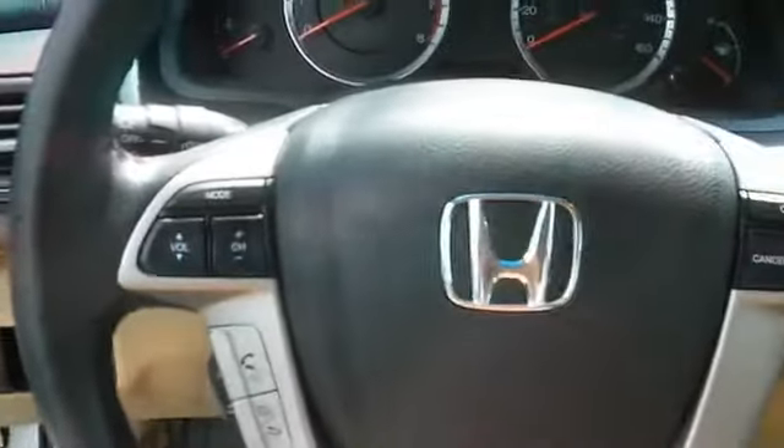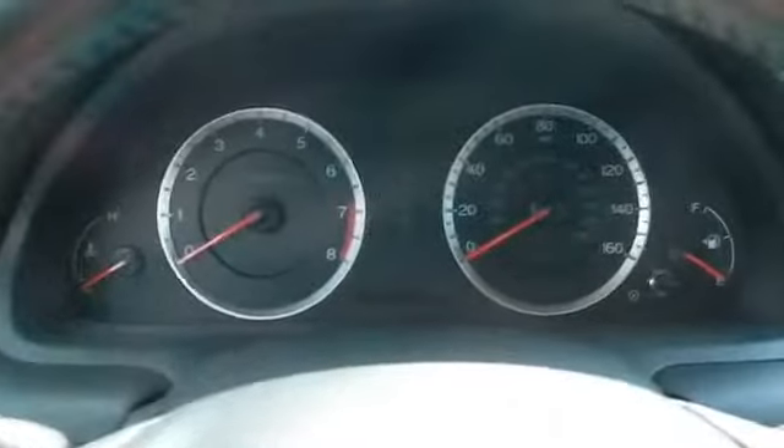On the inside, you'll find leather seats, heated seats, Bluetooth connectivity, satellite radio, an auxiliary input, a backup camera, child safety locks, an adjustable tilt steering wheel, a navigation system, and power seats.